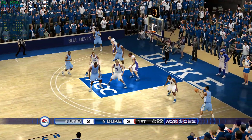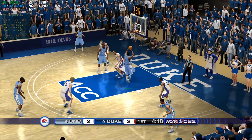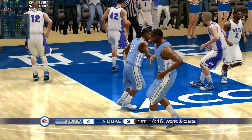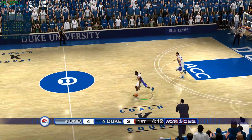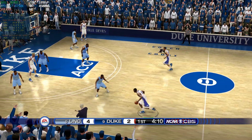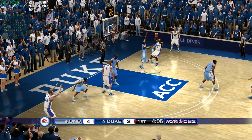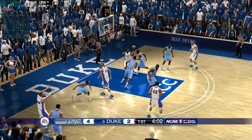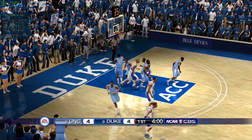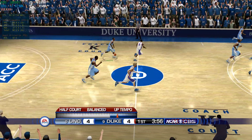Looking for a good shot. Number 11 — tump it inside. Look at that block! Terrific. In the paint, shot's up — down the lane, finger roll. So nice. On the outside, and the ball is out of bounds.